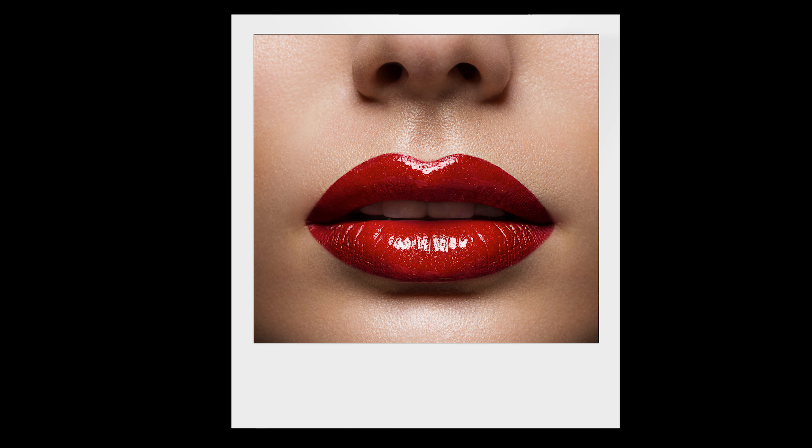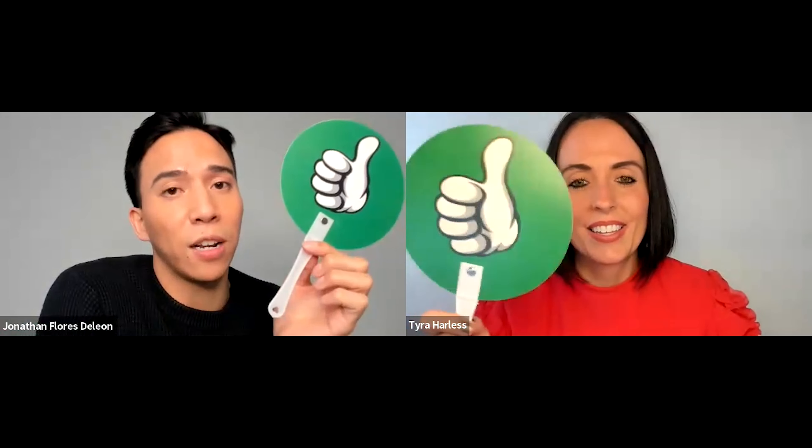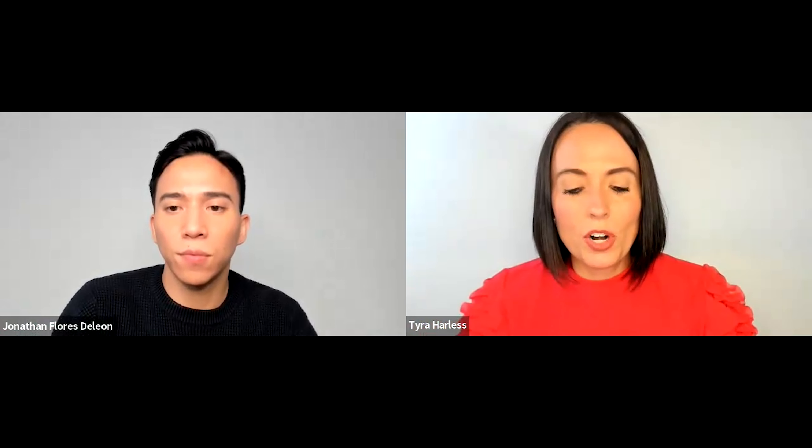The next trend is timeless — the red, glossy, juicy lip color. Tyra absolutely loves this one and both hosts ask viewers in the comments whether they're fans of red lips and if it should stay for 2024. Tyra is definitely a fan — it's hot. You'll see it trending alongside short red nails. She highlights a product she has right now: the Glimmer Satin Lipstick.